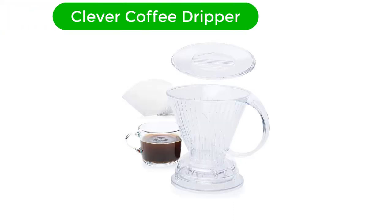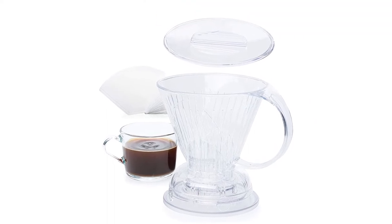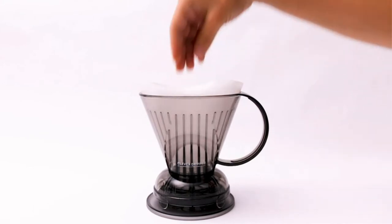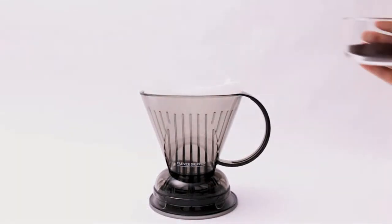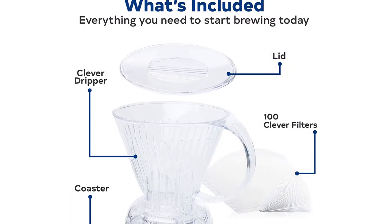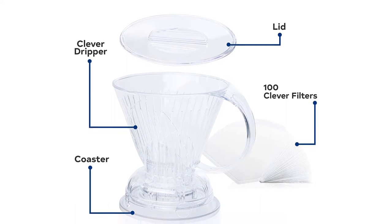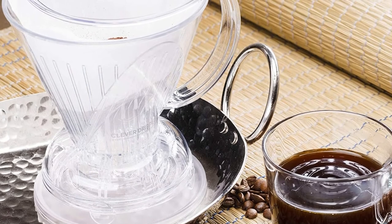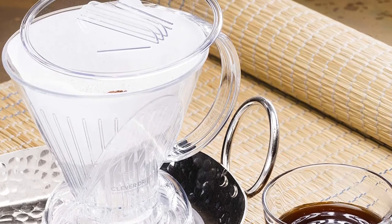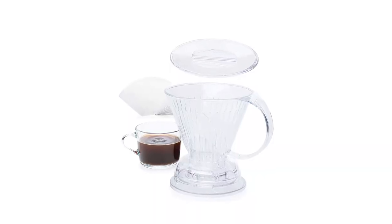Number 2. Our second best pick is the Clever Coffee Dripper. The Taiwanese-designed Clever Coffee Dripper is aptly named, as it is a hybrid immersion-style coffee brewing system, much like a French press merged with a classic pour-over system. The paper filter is placed in the dripper, and then grounds are added, just like a typical pour-over. But below the dripper is a movable bottom that seals in the liquid. Water can be added all at once and then left to steep. Once the grounds have steeped, the dripper is placed on top of a mug, which pushes the bottom, breaking the seal, and releasing the coffee.